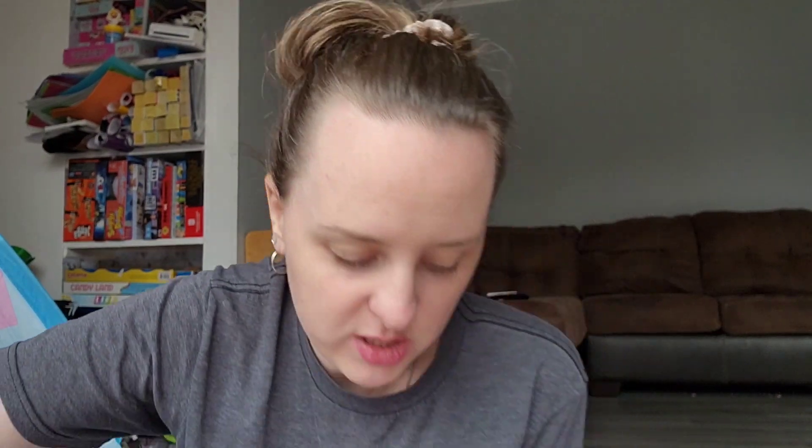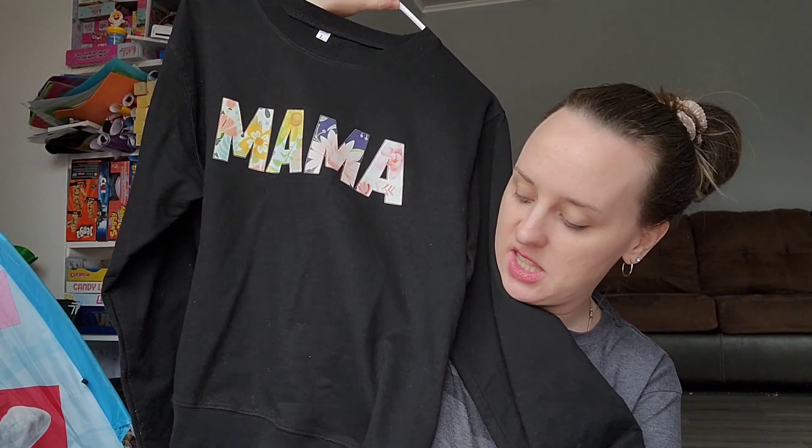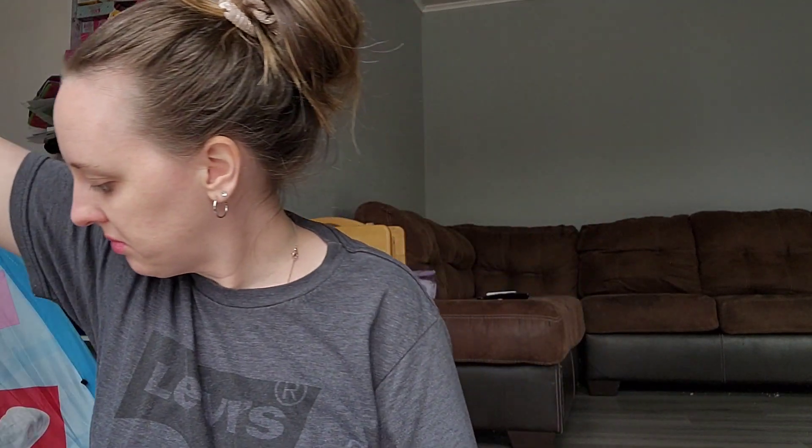This shirt I've been wearing so much. This is one of my more expensive things — $12.99 — but it's this sweatshirt crew neck that says 'mama.' It's thick and super cute, I love it, I wear it all the time.